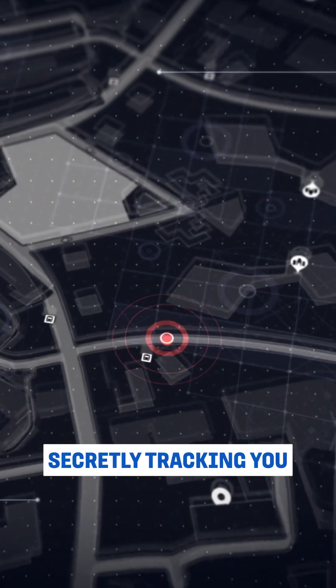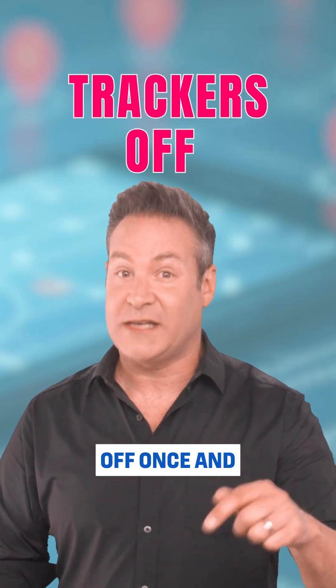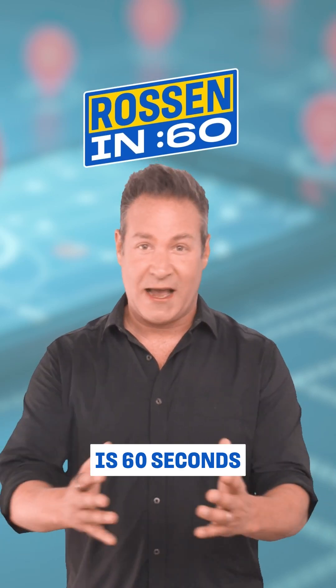Your phone is secretly tracking you. Here's how to shut those trackers off once and for all. All I need is 60 seconds. Let's go.